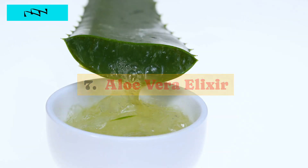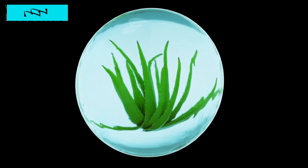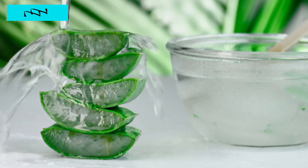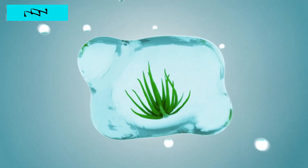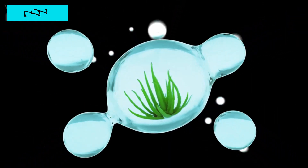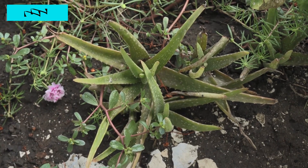7. Aloe Vera Elixir. Let's shift our attention to aloe vera, the not-so-secret weapon hiding in your garden. Beyond its fame in skin care, aloe vera has been quietly making waves in blood sugar management. Imagine blending fresh aloe vera gel into a drink that not only soothes but also supports your health. Some studies suggest that aloe vera may enhance insulin sensitivity, acting as a unique ally in your quest for balanced blood sugar levels. The next time you marvel at your aloe vera plant, remember it's not just for your skin — it's a potential hero for your overall well-being. Cheers to the versatility of aloe vera!